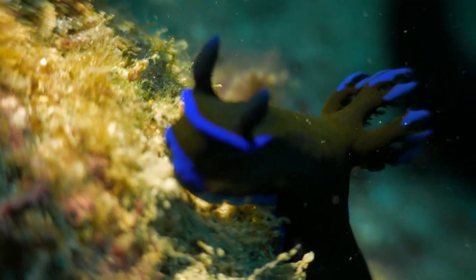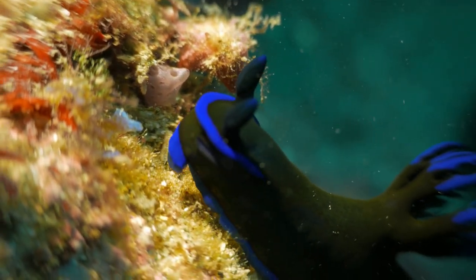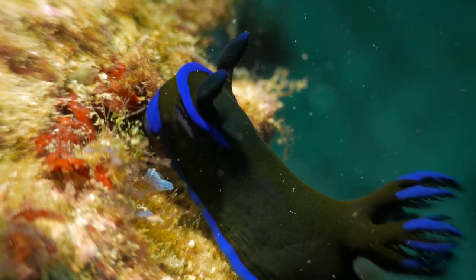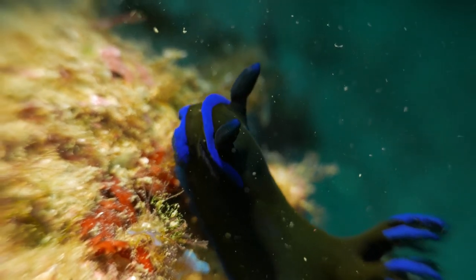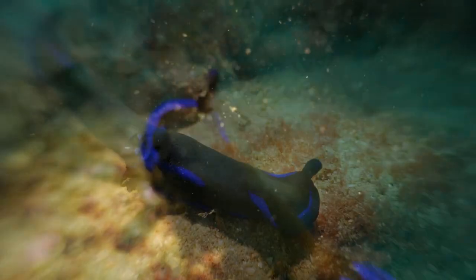Nudibranch are carnivorous, feeding mostly on sea sponges, hydroids, sea anemones, and jellyfish. Some nudibranch species have tentacles on their heads that serve to detect prey or defend themselves from predators by secreting toxic substances.